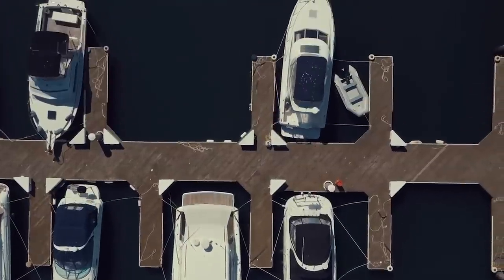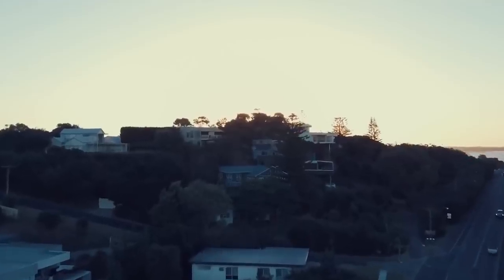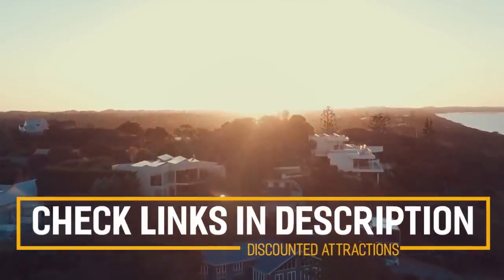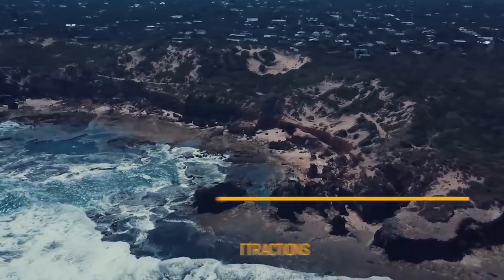Voted one of the world's most livable cities, Melbourne is a beautiful destination and a popular choice for both international and interstate travellers. Before we get into the top 10 things to do in Melbourne, we've included links in the description to various discount codes and resources of things to do, so make sure you check those out.